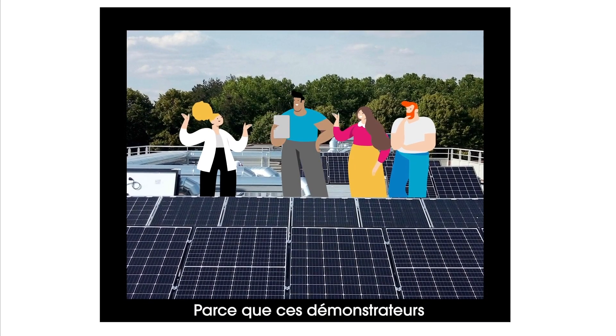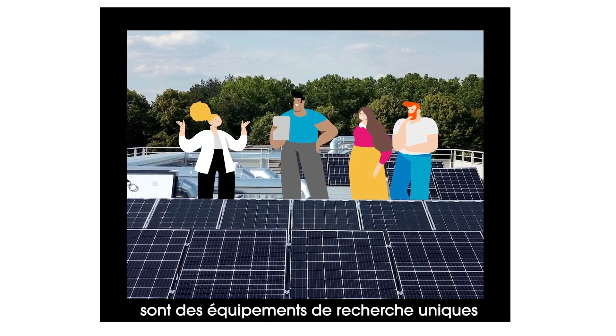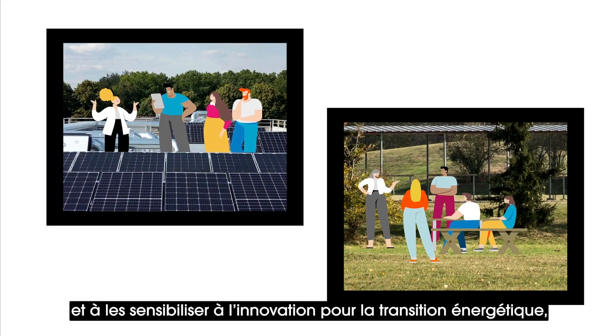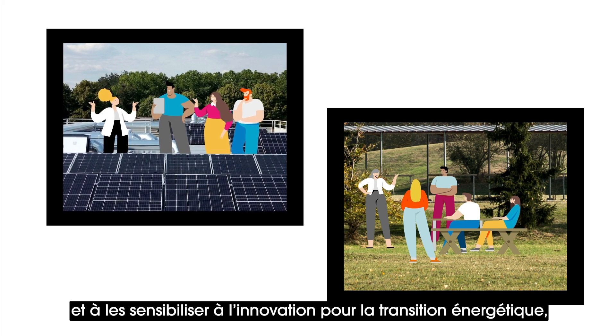These demonstrators are unique research facilities that contribute to training students and raising their awareness of innovation in favor of the energy transition.